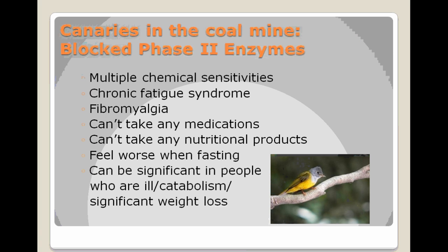How this applies to all of us: we have people who are canaries in the coal mine — they have blocked Phase I and Phase II, though most often we see people with blocked Phase II enzyme systems. These are people who are sensitive to virtually every food, drug, and supplement, can't tolerate a 21st-century lifestyle, can't go to movies because of perfumes, and it manifests as chronic fatigue, fibromyalgia, or feeling worse when fasting or doing a detox. This can also be significantly blocked in people who are ill, breaking down muscle mass, or losing lots of weight.